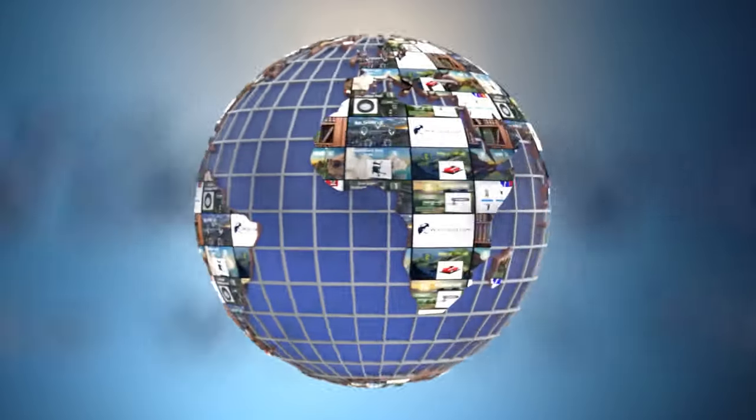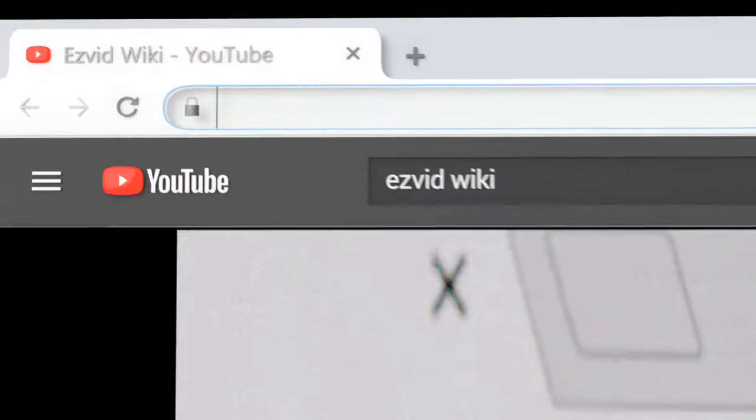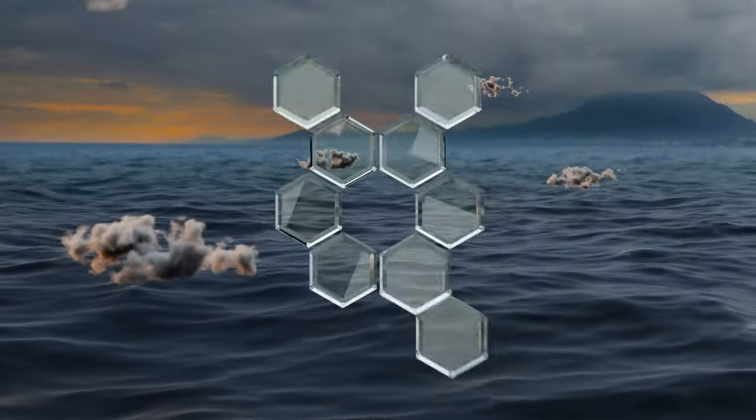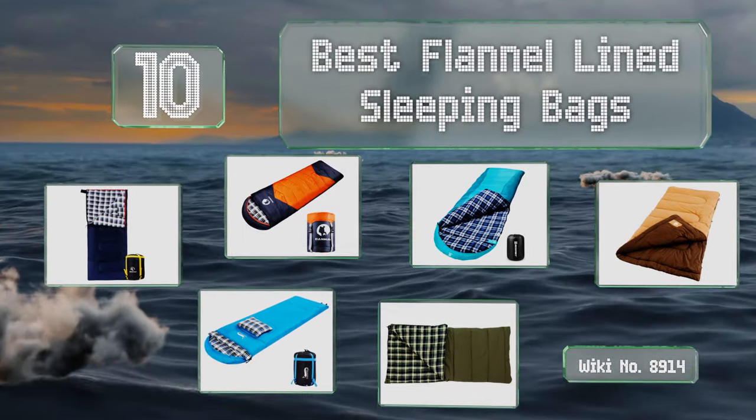Search EasyVid wiki before you decide. EasyVid presents the 10 best flannel lined sleeping bags. Let's get started with the list.